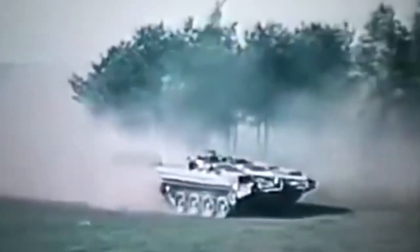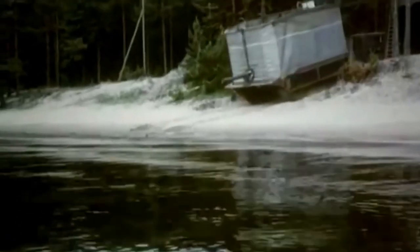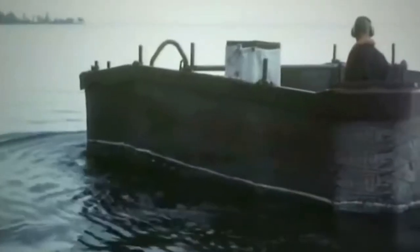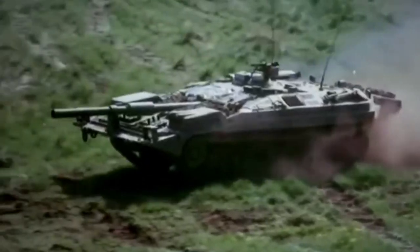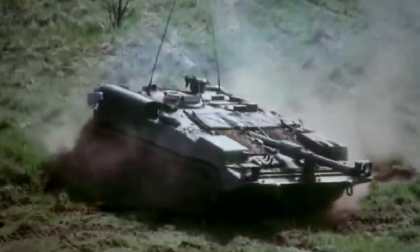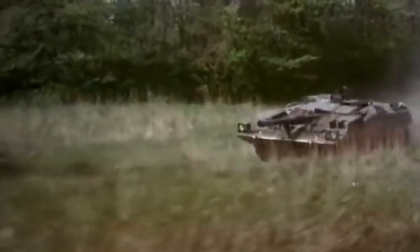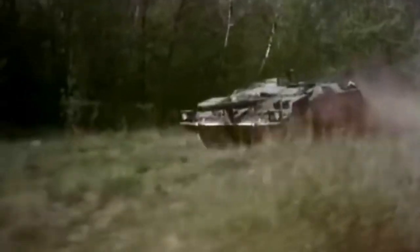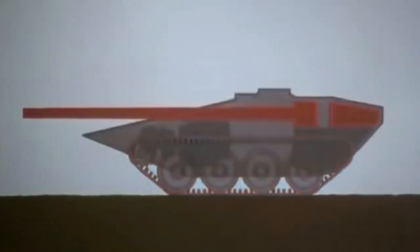In the mid-1950s, the standard Swedish MBT was the British-built Centurion, Stridsvagn 81-104. But there were already proponents pushing for its replacement with a domestic tank. The consortium Landsverk, Volvo, and Bofors proposed the KRV tank design, using a 155mm smoothbore in an oscillating turret. It was eventually rejected as it was deemed too expensive, and the government turned once more to foreign designs.